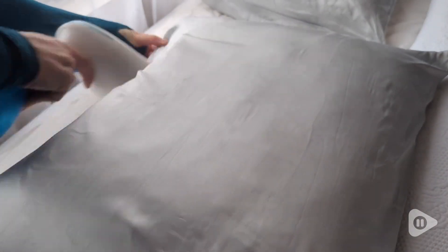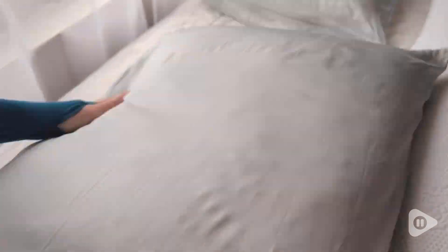When you want to iron them, what I do is just use my steamer and give them a quick pass — they're very easy to get any wrinkles out but they are just so luxurious. I love that the brand sends you instructions on how to care for silk pillowcases, which is very important, and you also get a silk sample.